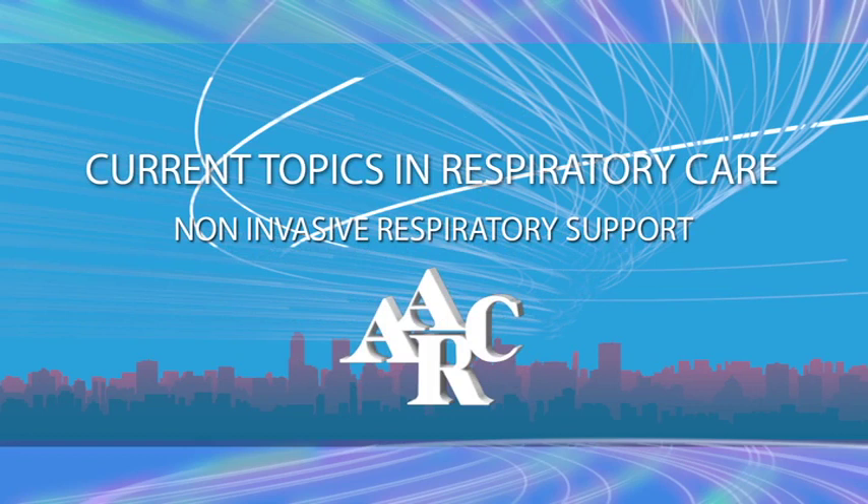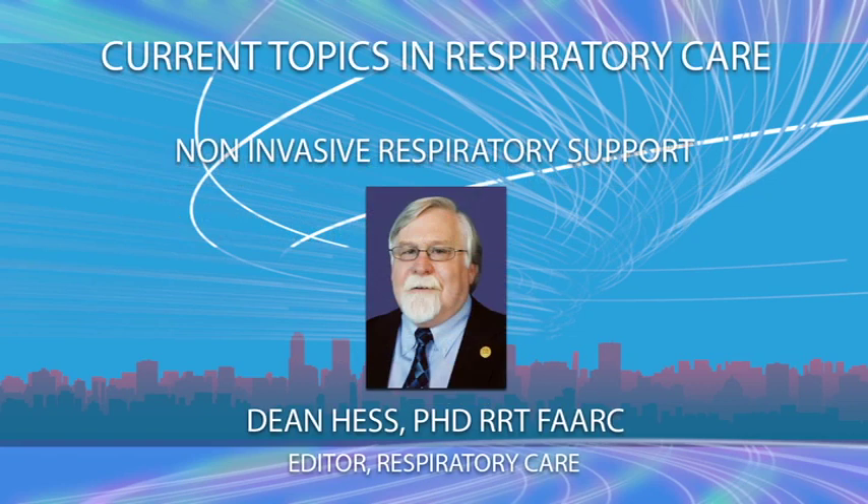The following is a presentation of the American Association for Respiratory Care. Welcome to Current Topics in Respiratory Care. Today's topic is Non-Invasive Respiratory Support. Dr. Dean Hess is a registered respiratory therapist and fellow of the AARC. He is the Assistant Director of Respiratory Care at Massachusetts General Hospital and an Associate Professor of Anesthesia at Harvard Medical School in Boston, Massachusetts. Dr. Hess is also the Editor-in-Chief for Respiratory Care Journal. Dr. Hess discloses relationships with Phillips Respironics, Medtronic Covidien, Bayer, Daedalus Enterprises, Jones & Bartlett, American Board of Internal Medicine, and UpToDate.